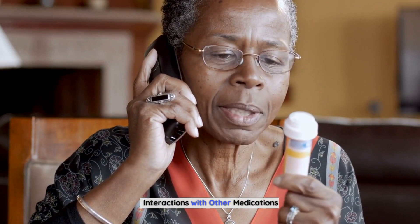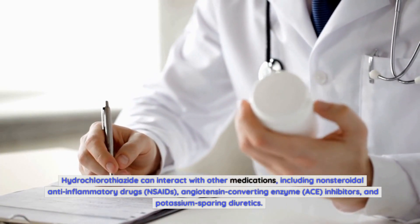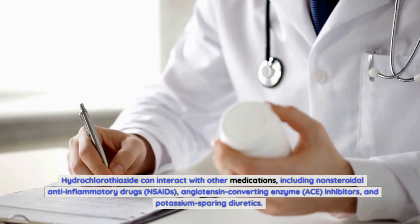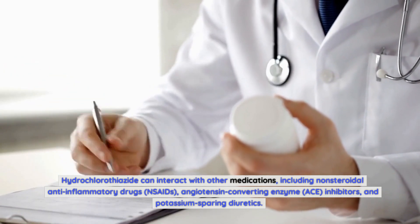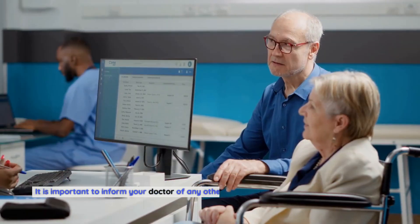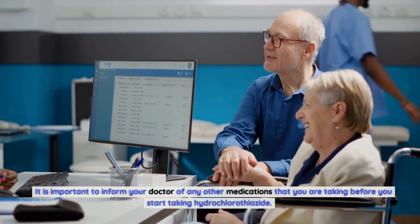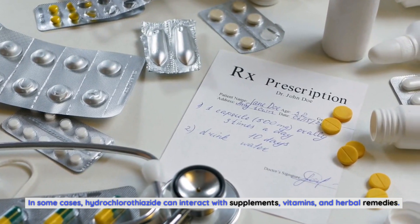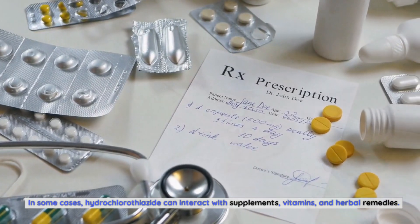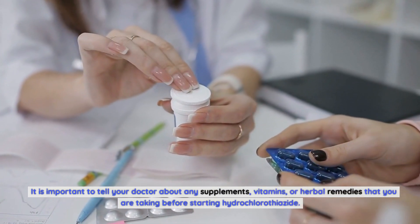Interactions With Other Medications. Hydrochlorothiazide can interact with other medications, including non-steroidal anti-inflammatory drugs (NSAIDs), angiotensin-converting enzyme (ACE) inhibitors, and potassium-sparing diuretics. It is important to inform your doctor of any other medications you are taking before starting hydrochlorothiazide. In some cases, it can also interact with supplements, vitamins, and herbal remedies, so be sure to tell your doctor about any of these as well.